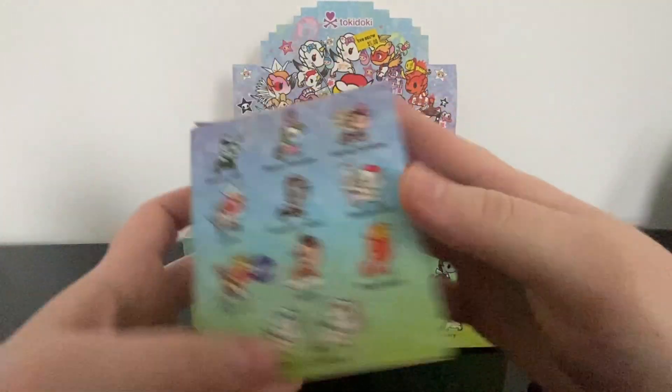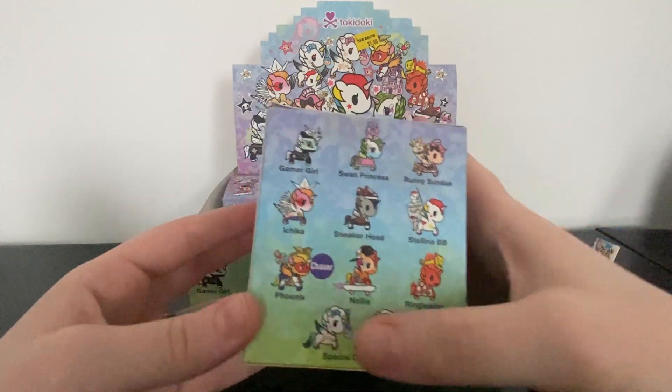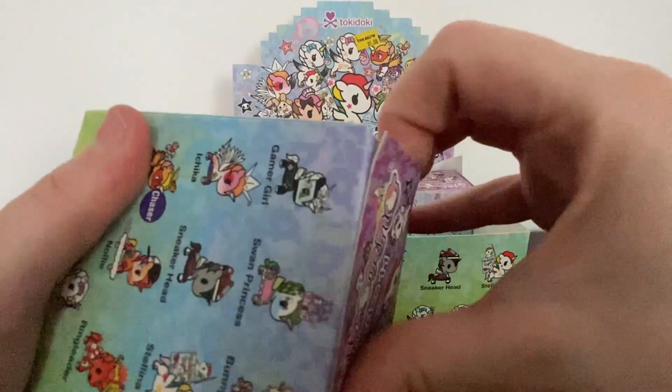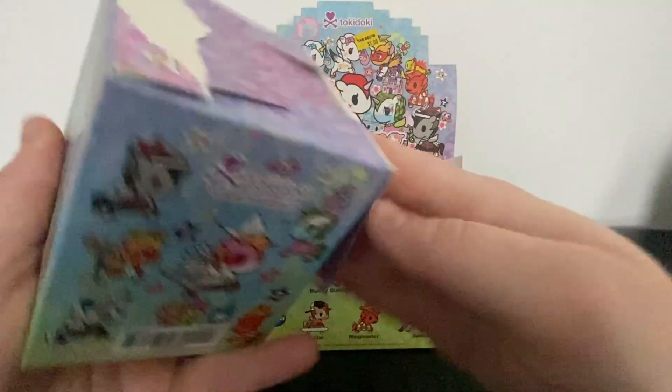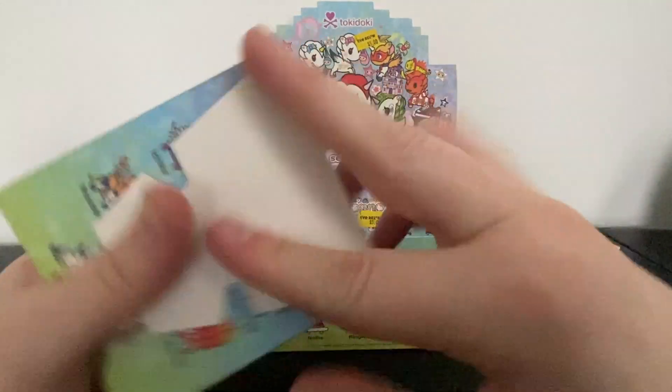Box number three! I guess you can get 11 total since you can get the boy and the girl in separate boxes — I did not know that. I hope I get the Gamer Girl; that's the one I want the most out of these boxes.